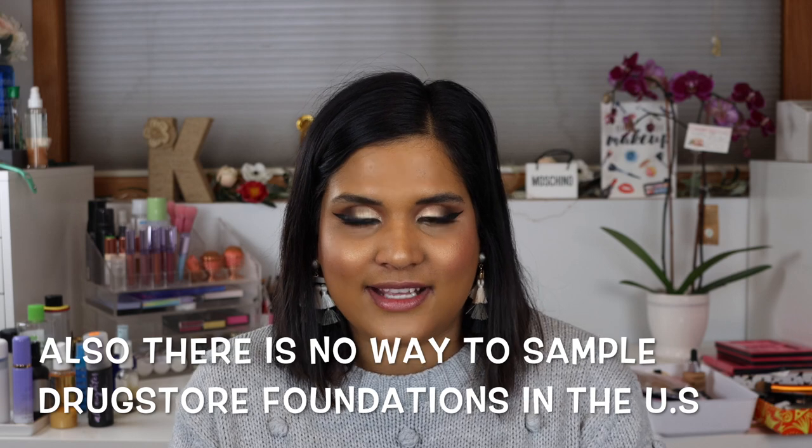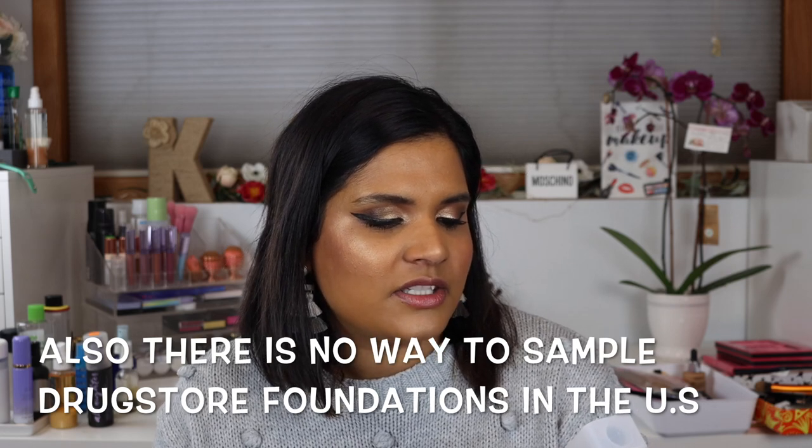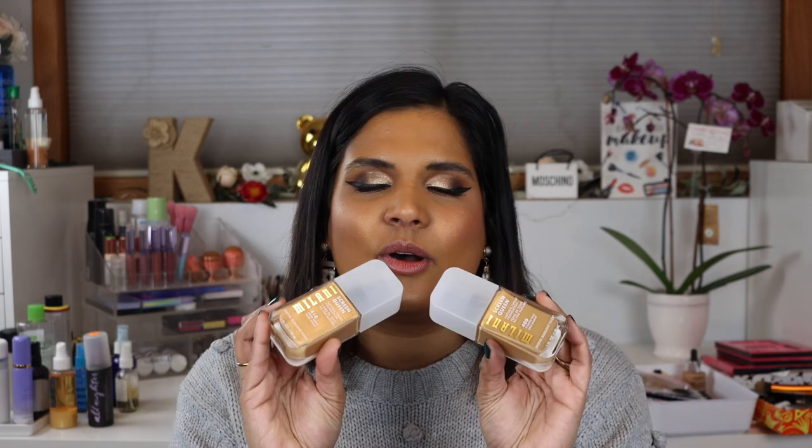Let me start with something I wasn't supposed to buy — any foundation this month or the next two months, because I have a lot. But I'm a huge fan of Milani, one of my favorite drugstore brands, and they haven't done a foundation in a while. When I saw the claims, I was curious, so I picked up the Screen Queen Natural Finish Foundation in shade 400 Toasted Chai and 410 Warm Tawny. I got two shades because I wanted free shipping — I like this foundation so far.